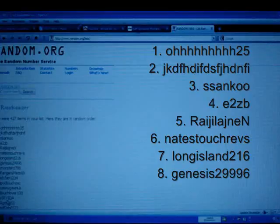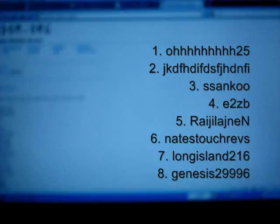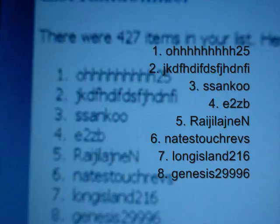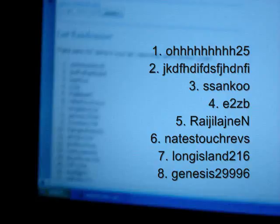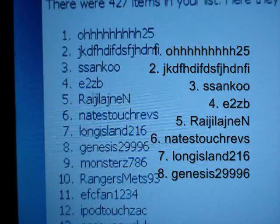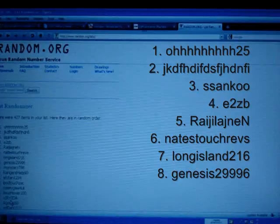So here we have our 8 winners. I will bring this a little closer and paste the winners somewhere here so you guys can read that. We have O with a million H's, number 25. We have a random — you guys can see that second name there, I'm not going to pronounce that because it's kind of impossible. Next we have S. Sanku. We have E2ZB. Oh boy, another one here — jeez guys, get some normal names. We have Raul Jilandjianen. We have Nate's Touch Revs. We have Long Island 216. And we have Genesis 2999-6. So there are our 8 winners.